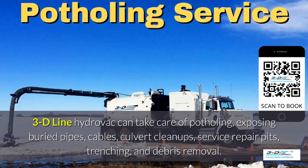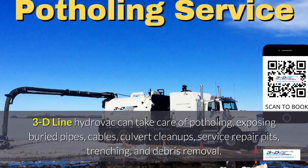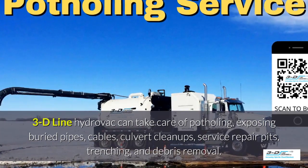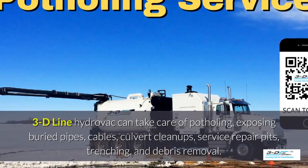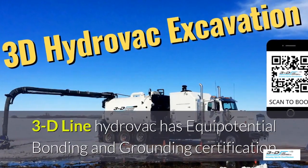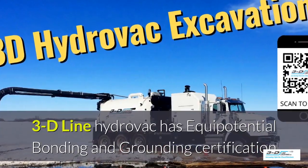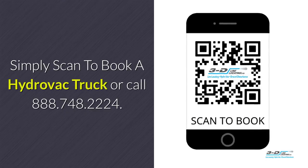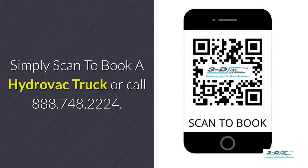3D Line can take care of potholing, exposed buried pipes, cables, culvert cleanups, service repair pits, trenching, and debris removal. 3D Line Hydrovac is fully certified. Simply scan to book a Hydrovac truck or call 888-748-2224.